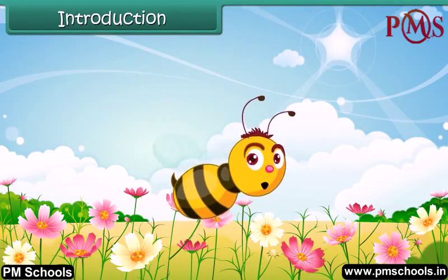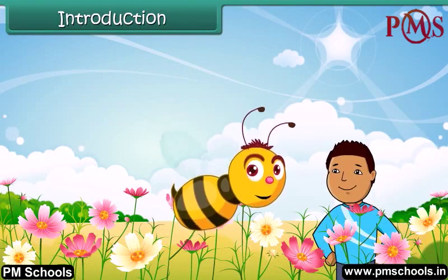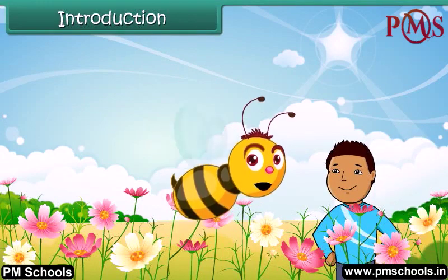Hello kids! You all must have visited a garden. Let us find out what happens when we are in a garden.